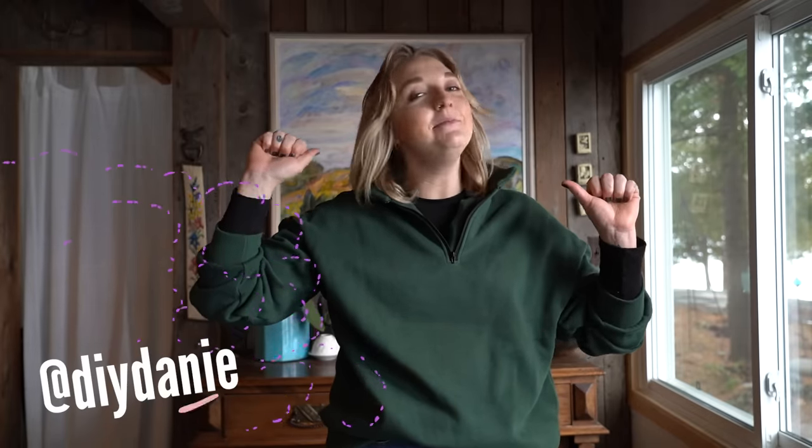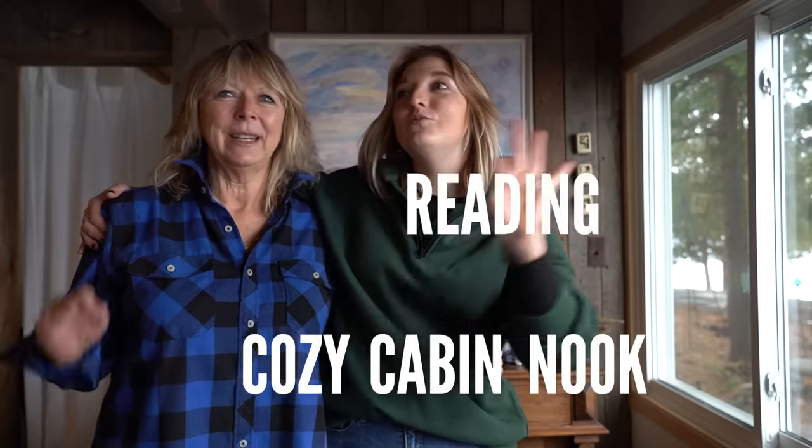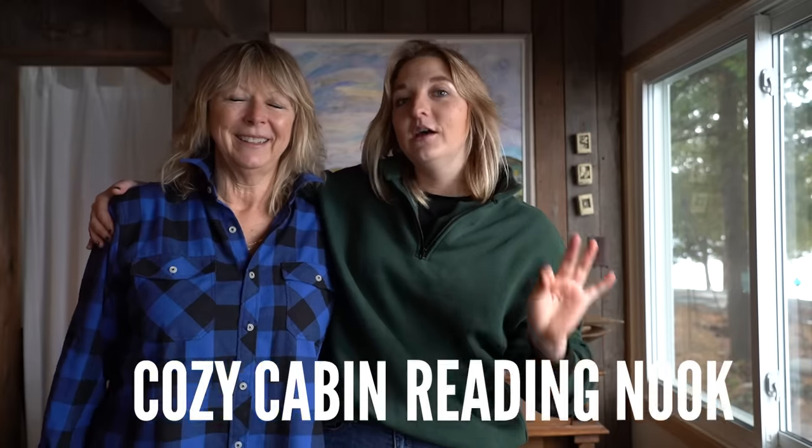I'm Danny, and I am not in my home — I am currently at my mom's place. We are going to be transforming a cozy cabin reading nook. It's very exciting. We're bringing organization, we're bringing storage, and we're bringing the love of books into this video. You don't want to miss it, so let's just get into it.